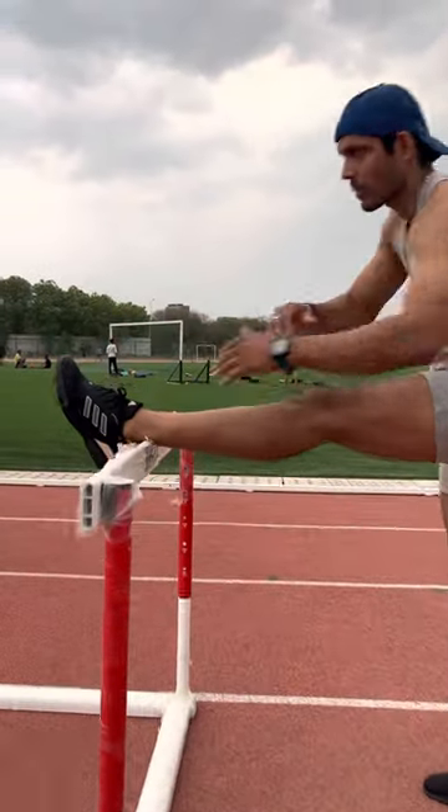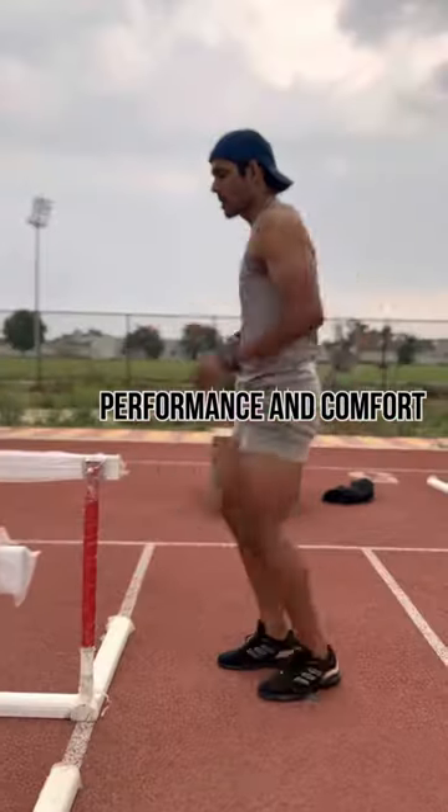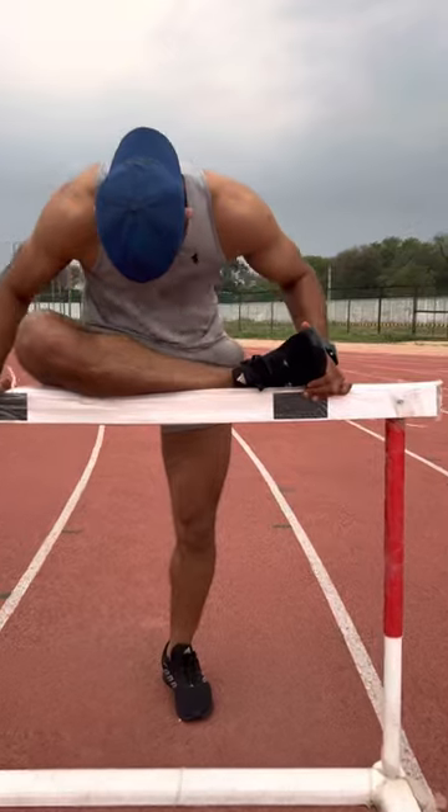These are TETCON M running shoes, which is an absolute game changer for athletes and fitness enthusiasts seeking the ultimate combination of style, performance, and comfort. And I got this shoe for Rs. 429.